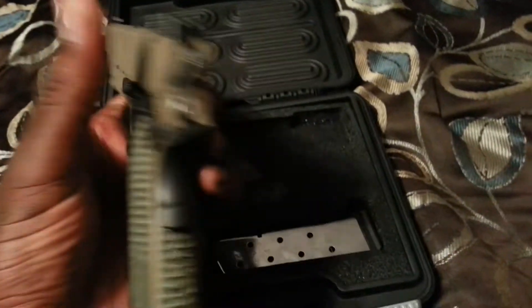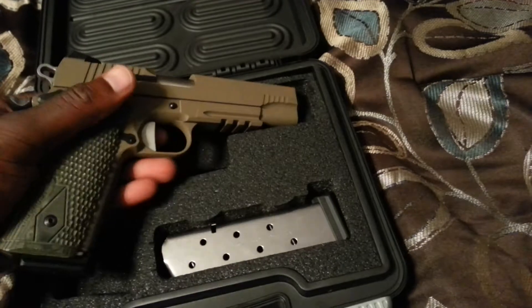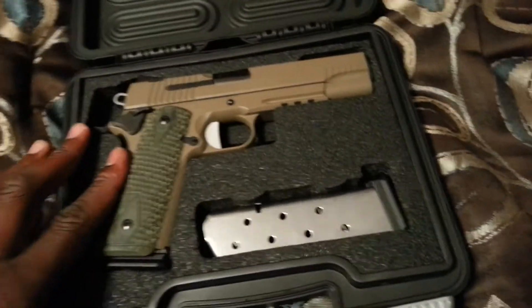This gun is unloaded by the way — well, it's definitely in the chamber. I've been looking for one of these guns for a while, and I finally found one.